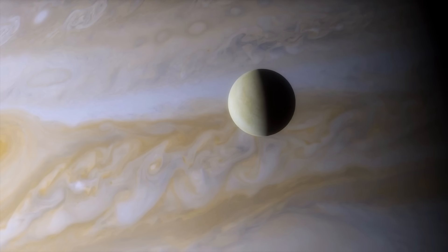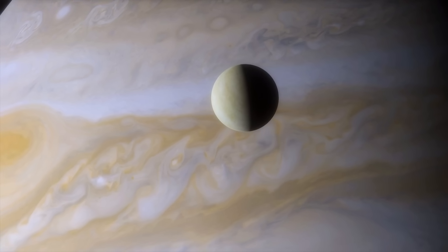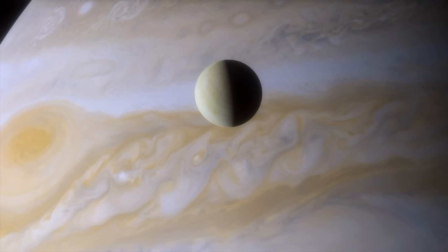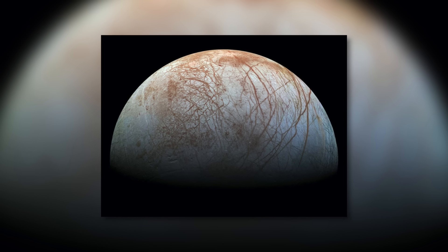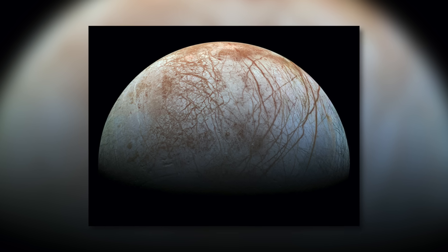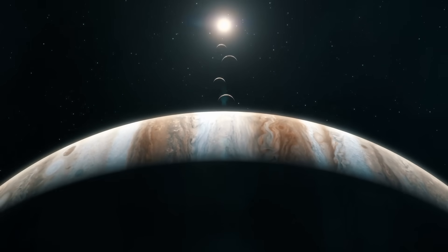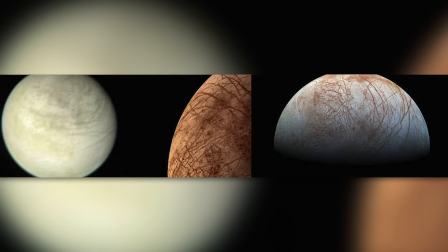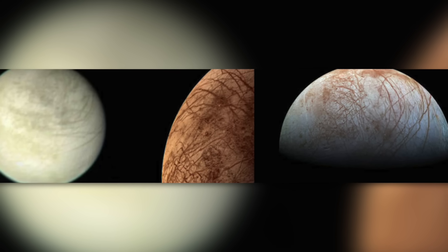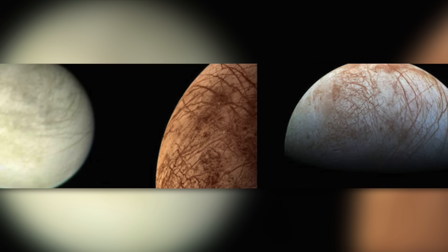A few years later, the Voyager space probes again traveled to the immediate vicinity of Jupiter and supplemented the existing images with much sharper images of the natural satellite. The largest mission to date to investigate Jupiter's moon began in 1995, when the Galileo spacecraft entered Jupiter's atmosphere to study the giant gas planet and its moons over a period of eight years. During the project, which came to an end on schedule in 2003, Galileo took countless photographs that helped scientists understand the nature and characteristics of Jupiter's moon Europa.